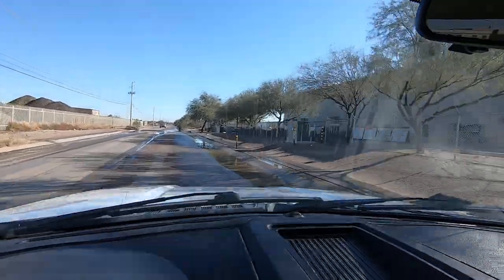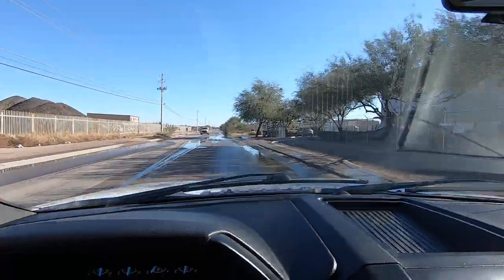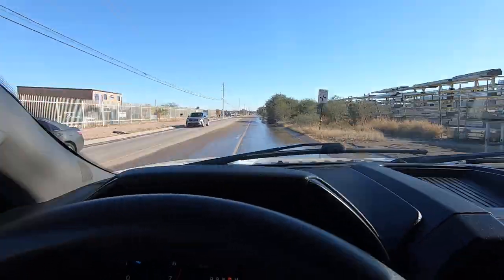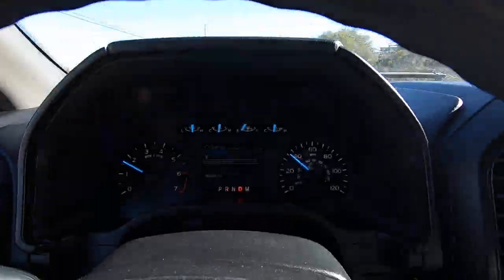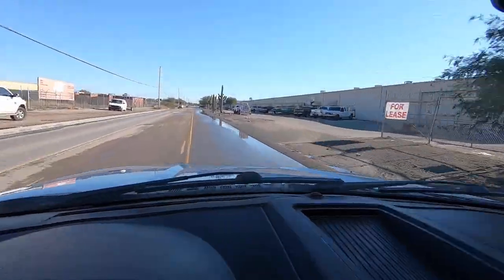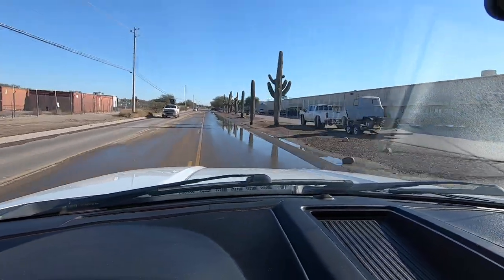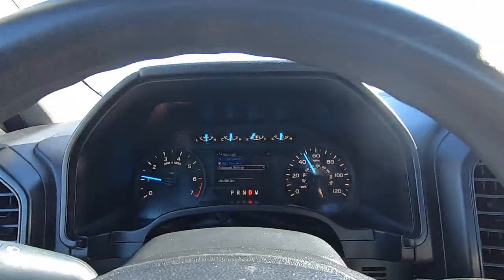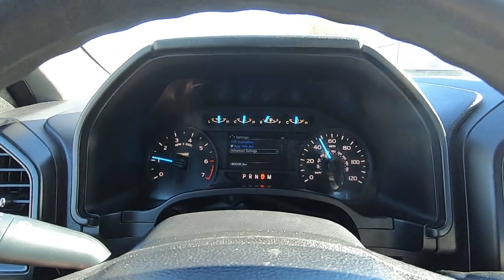Oh, I just washed this thing — there's water everywhere. God damn. I'm not getting a break right now between a broken window switch and this, after I just spent the last half hour washing it and getting it all cleaned up. That's irritating.